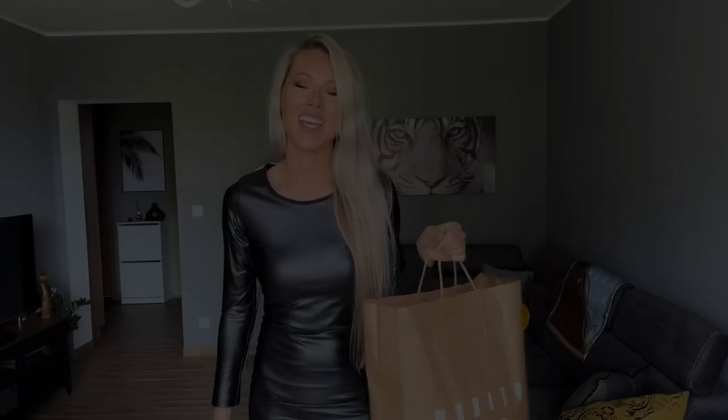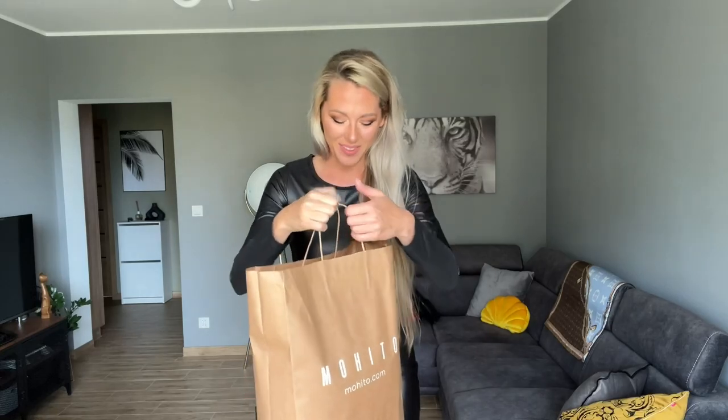Hi everyone and welcome to my YouTube channel. On Saturday I uploaded the vlog and as you saw, I really enjoyed the car show - it was fantastic. Then I went for a little shopping and some of you asked what I bought, so I would like to quickly show you what I bought - something really trendy.